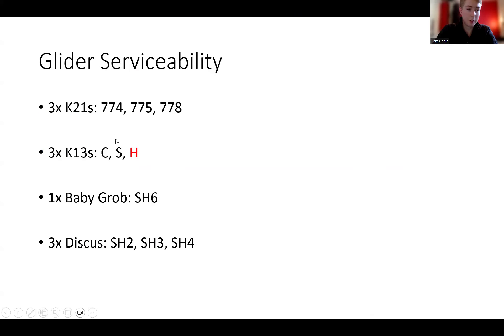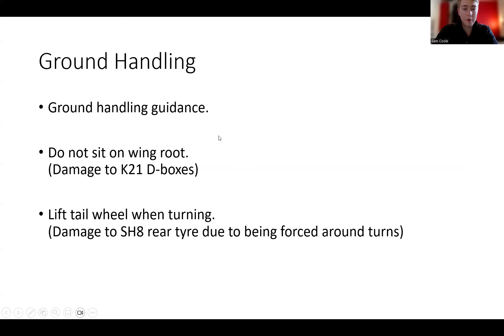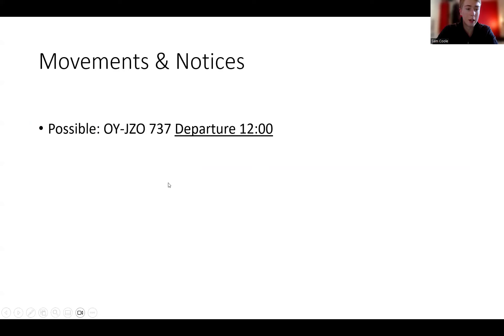Glider serviceability is coming along nicely. We've got three K21s — 77, 74, and 78. Three K13s: Hotel has just come out of an annual, I just need to take it for a test flight as soon as the cloud base goes up, then we'll have all three. We've got one Baby Grob, that's Echo 6, and all three Discuses. Hopefully you've all looked at the ground handling guidance we sent out last week — please follow that. Just a reminder: don't sit at the wing roots of the K21s, and make sure you're lifting the tail wheels when turning, especially on the tail-heavy gliders. I've had a partial flight plan come through for a departure at midday — I'm assuming it's today — this was one that was supposed to go yesterday, so I think there's probably going to be a 737 departure at 12, but that's not confirmed.